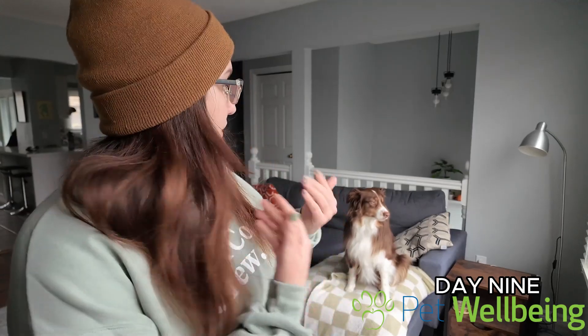Hey everyone! What's up? Today is day nine of the 21-day challenge by Pet Wellbeing. Widget and I are very excited for today's challenge because it's teaching your dog a new trick. And your dog is never too old to learn a new trick.